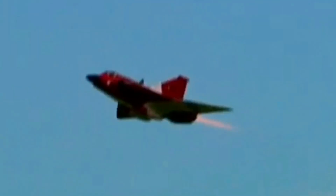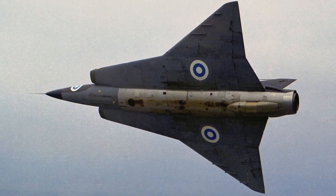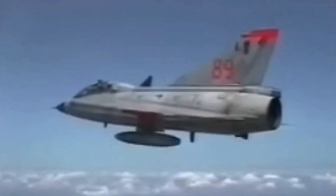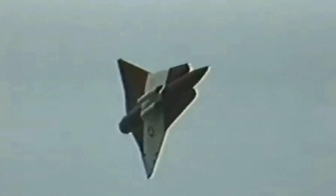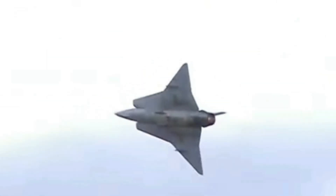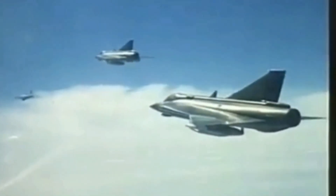The length of the Draken is 15.35 meters, the wingspan is 9.42 meters, the height is 3.89 meters, and the wing area is about 49.2 square meters. The Draken was powered by a single Svenska Flygmotor RM6B turbojet engine, a license-built version of the Rolls-Royce Avon 200 engine. The engine was capable of producing up to 12,700 lbf with dry thrust and 17,600 lbf with afterburner, giving the Draken a top speed of Mach 2.3. The Draken had a range of 1,100 kilometers when carrying a full load of fuel and ammunition, extendable to 1,600 kilometers using external fuel tanks.